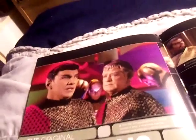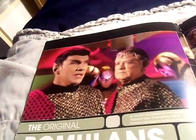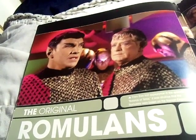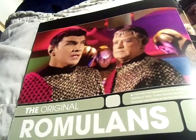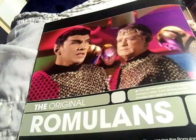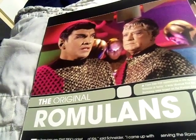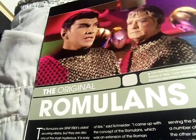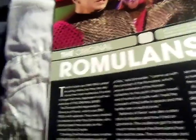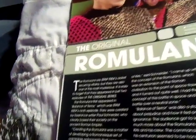The original Romulans, from their first appearance in the episode 'Balance of Terror,' were based on the Roman Empire. They're the oldest recurring villains in Star Trek and also one of the most mysterious. It's easy to forget that they appeared in just two episodes of the original series. The episode was created by freelance writer Paul Schneider, who based their society on the ancient Roman Empire.